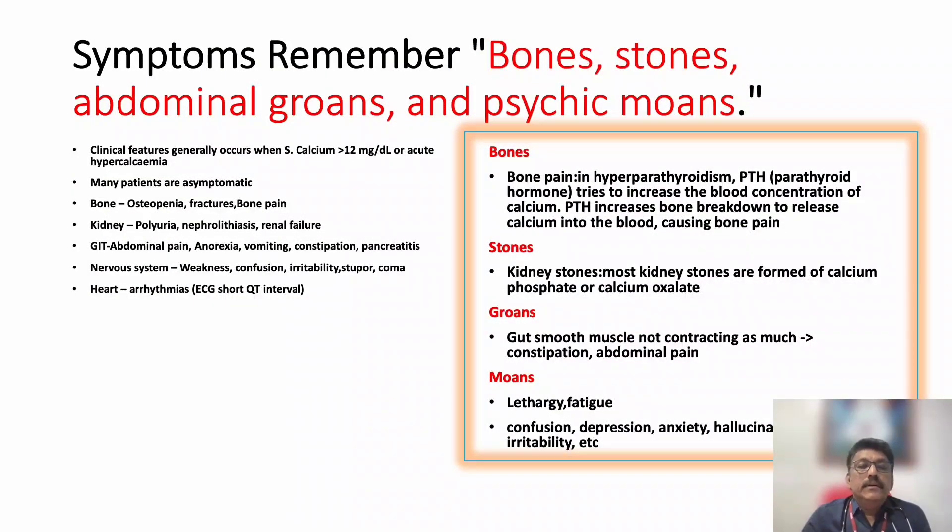Symptoms of hypercalcemia can be remembered with the mnemonic: bones, stones, abdominal groans, and psychic mounds. Clinical features generally occur when serum calcium is more than 12 mg per deciliter in acute hypercalcemia. Many patients are asymptomatic. Bones means osteopenia, fractures, and bone pain. Stones means polyuria, nephrolithiasis, and renal failure. Abdominal groans include abdominal pain, anorexia, vomiting, constipation, and pancreatitis. Psychic mounds include muscle weakness, confusion, irritability, stupor, and coma. Arrhythmias are also important.